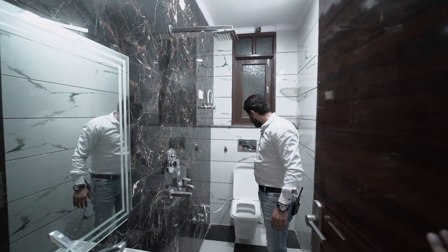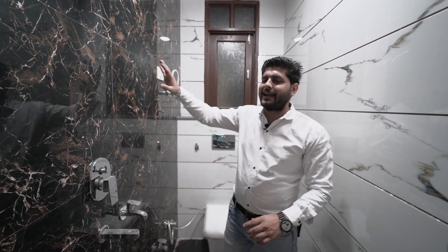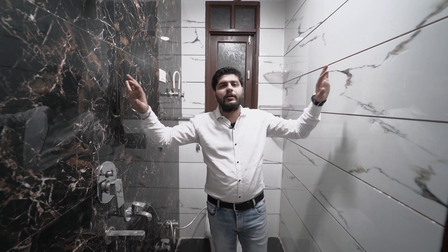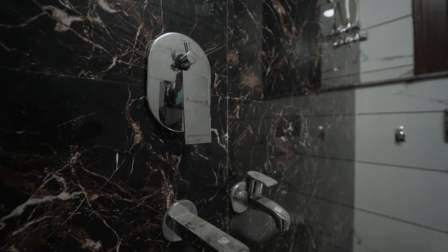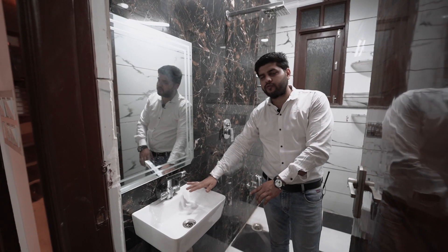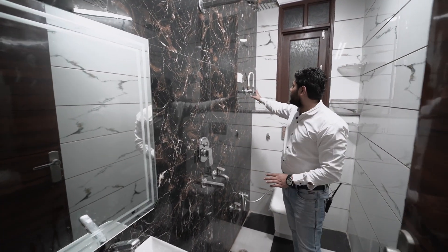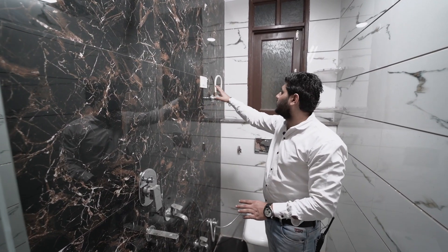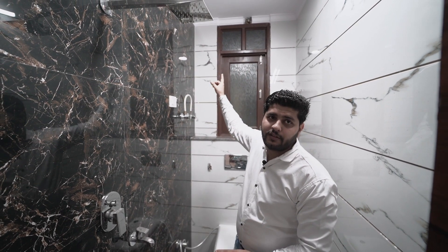Now let's enter the washroom. You will see a wall-mounted seat is provided. Along with that, black tile work is provided, and tiles are also given for the walls. A shower is also fitted, with all diverters provided. All branded company fittings are installed. There is also a provision shown here inside the washroom.